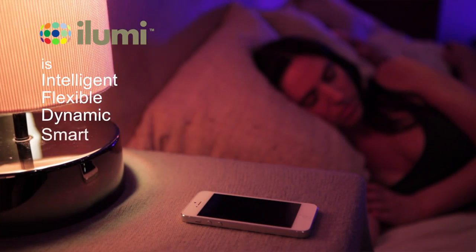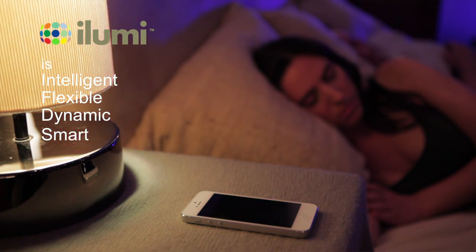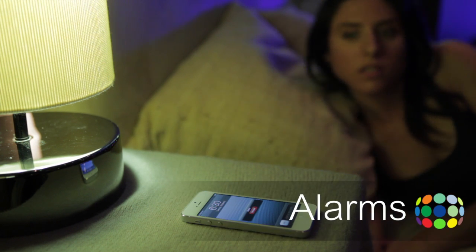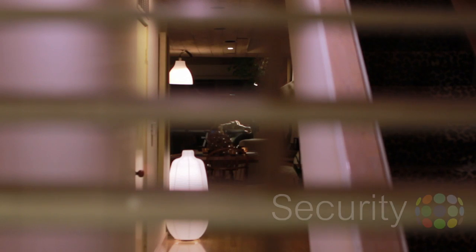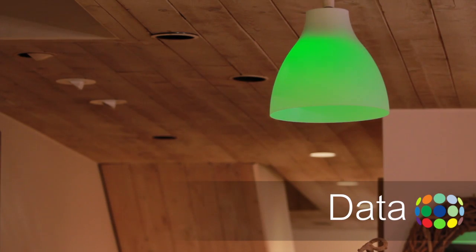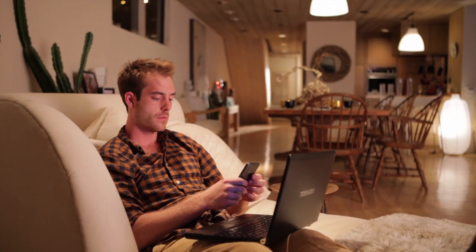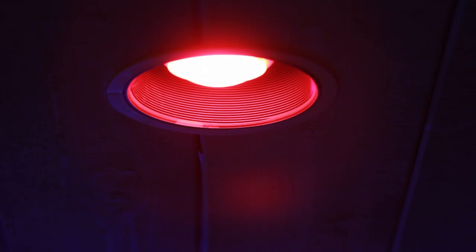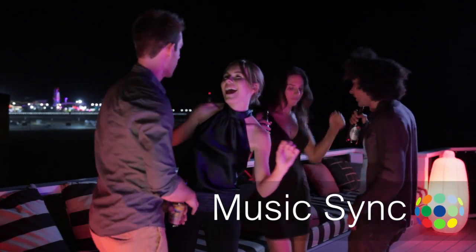iLumi is smart, opening up a world of programming possibilities. You can set alarms, have your lights sporadically turn on or off so it looks like someone's still there. Connect your iLumis to data on your phone, having your lights change colors when you have a phone call or message. Keep up to date with your own stock portfolio, so you can know if you're in the green or in the red. Or even synchronize your lighting to music.